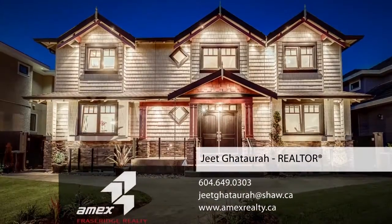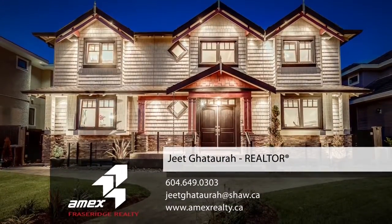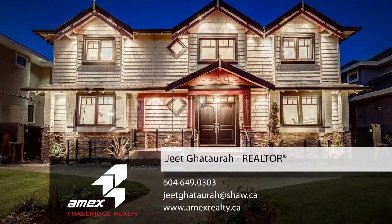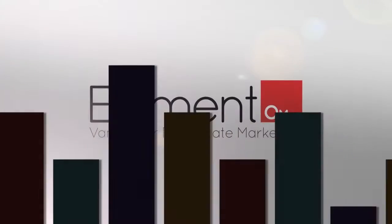To find out more about this home or to schedule a time to see it in person, please contact Jeet. If you enjoyed the video, let us know by liking it, subscribing to the channel, or sharing it with friends.